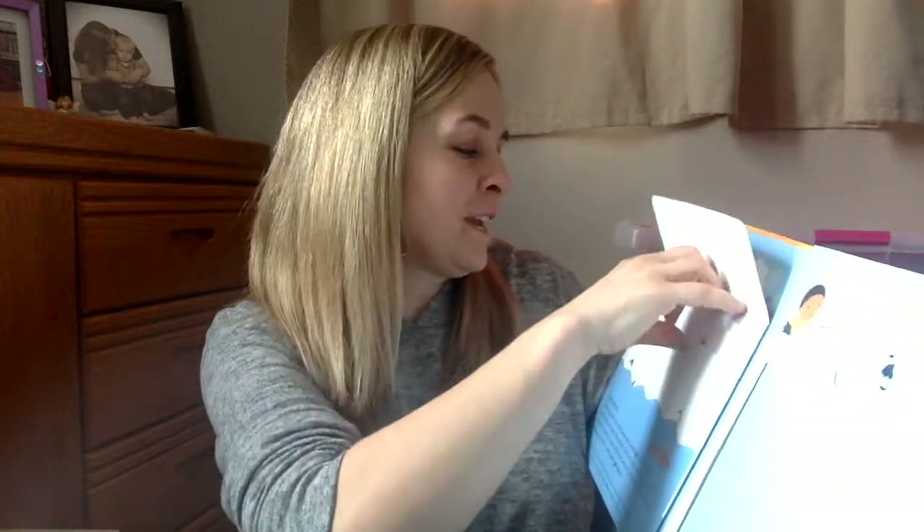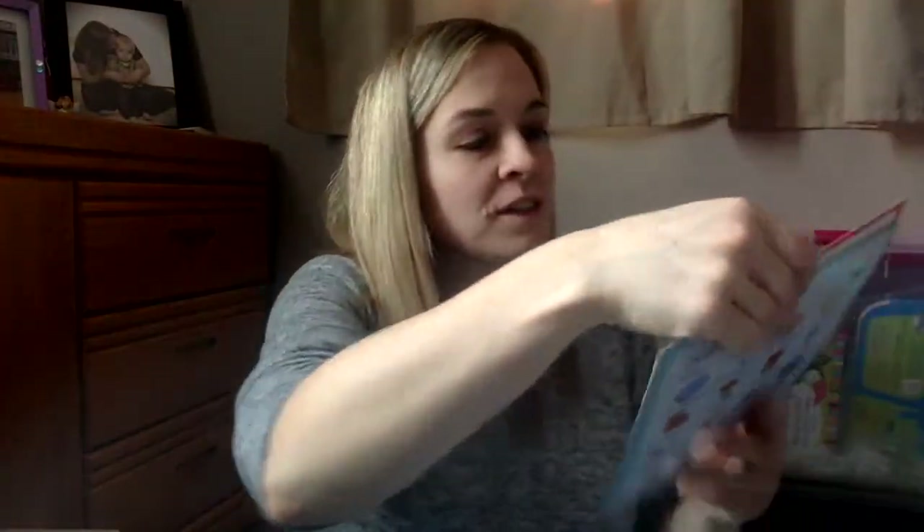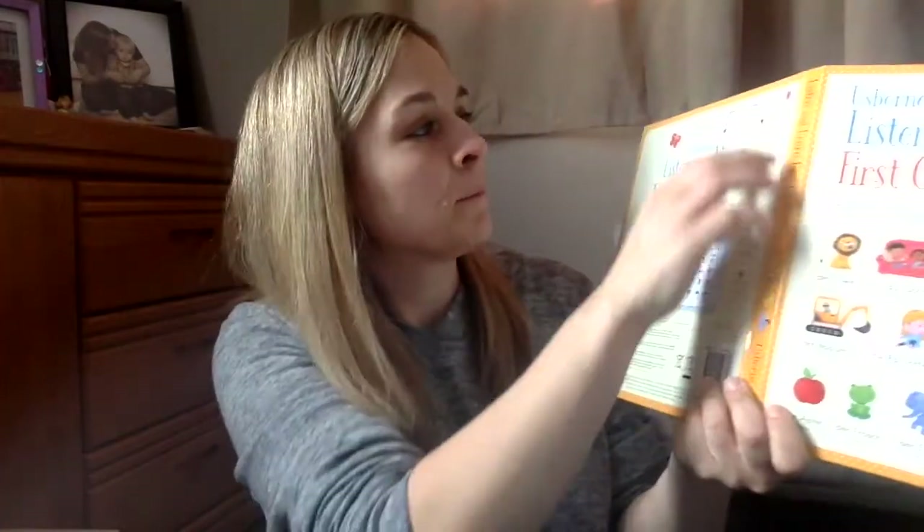My daughter was super excited about this one — Listen and Learn First German Words. She just loves languages and she thinks these books are so fun. She instantly had it out and was trying to learn all the different animals and body parts. There are sections on things that go, animals, food, clothes, at home, and bedtime. You just put the card into the slot, make sure it's turned on, and push go. I don't know German so I don't know how close it sounds, but my daughter just loved it and she spent a really long time listening and trying to practice and say the words.